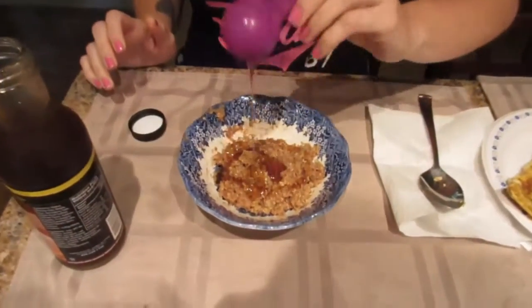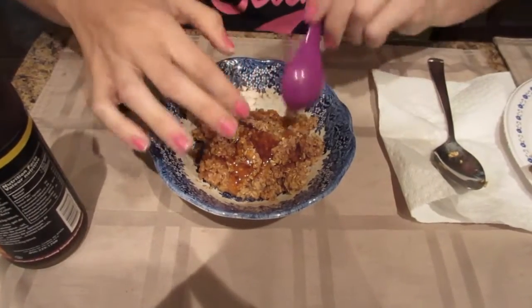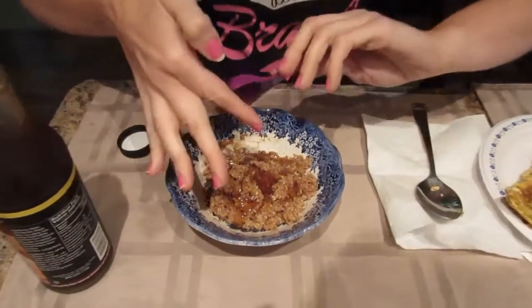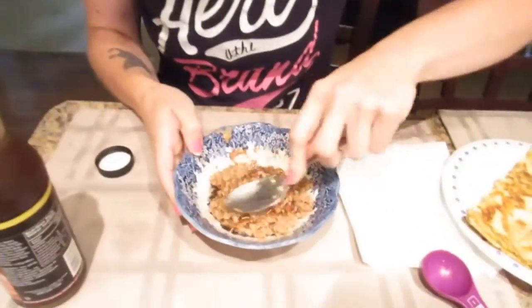It really is thick like syrup! Our coffee maker in the background is making rumbly noises, sorry guys. Okay, I'm just going to stir this in a bit.